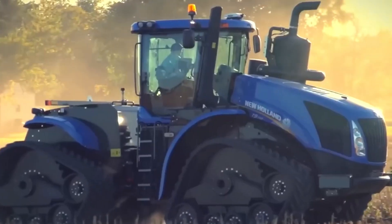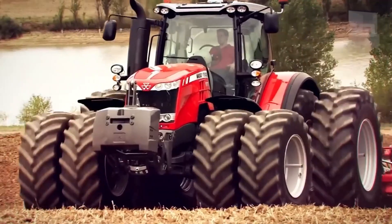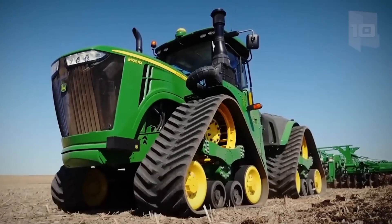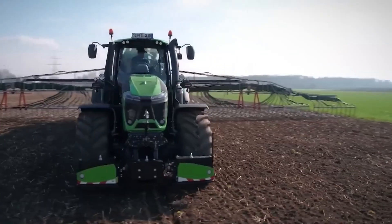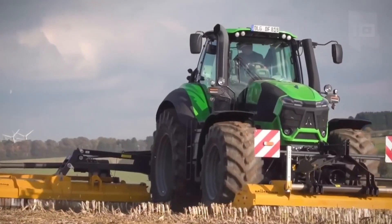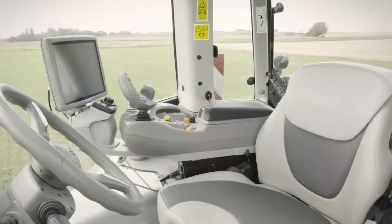1. Tractors. Tractors are one of the most common and essential modern agriculture machines. They are used for various tasks such as plowing, tilling, and harvesting. Modern tractors come with advanced features such as GPS, automated steering, and sensors, making them more efficient and easier to use.